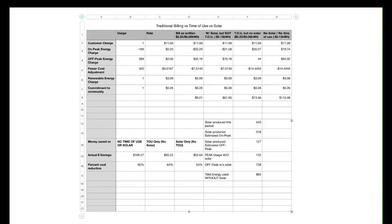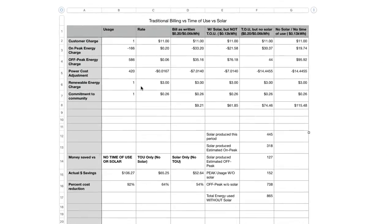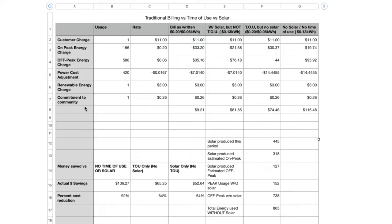I was curious about the fact that I'm using solar and time-of-use together, and I wondered: what if I was only doing solar, or only on time-of-use? So I made a spreadsheet. I punched in all the numbers right from my electric bill — the flat fees are the same no matter what — but in other columns I modeled: solar without time-of-use, time-of-use without solar, and neither. I had to manually figure out how much solar power I produced and how much was off-peak versus on-peak.